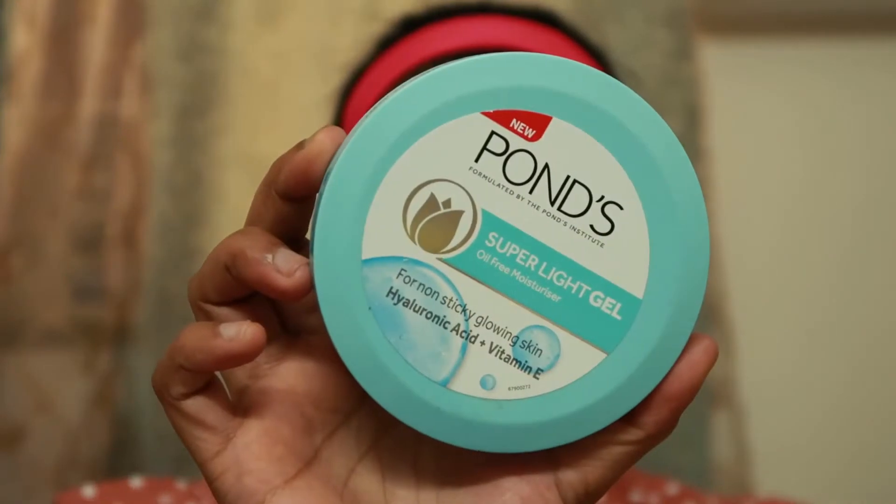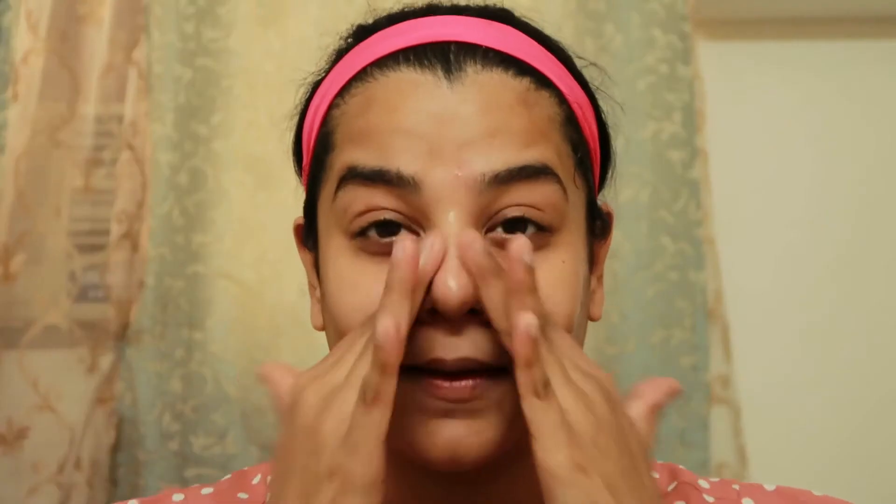If you haven't watched my simple office makeup look, it will be appearing up here in the suggested videos, so please click on it and watch that. Now let's start the video! First, I'm going to prep my skin with the Ponds Super Light Gel Moisturizer. This is an amazing moisturizer — for the first time in such an affordable range, I feel this gives me the perfect hydration needed for a flawless makeup.